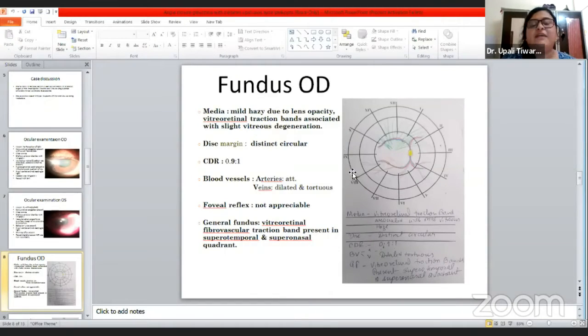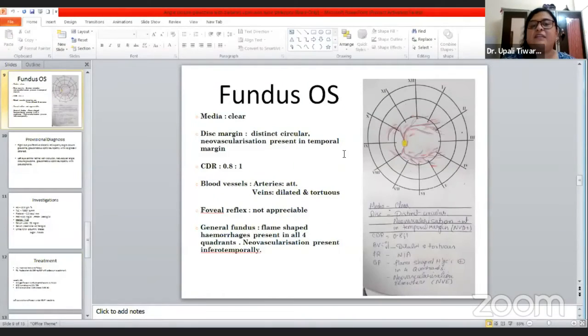The patient did not comply for fundus pictures as she was in significant pain, so we drew the fundus findings. In the right eye, media was mildly hazy due to lens opacity. There were vitreoretinal fibrovascular traction bands with slight vitreous degeneration. Disc margin was distinct and circular, CDR was 0.9:1. Veins were dilated and tortuous. Foveal reflex was not appreciable. Vitreoretinal fibrovascular traction bands were present in the supratemporal and supranasal quadrants. In the left eye, media was clear, disc margin was distinct, neovascularization was present at the temporal disc margin, CDR was 0.8:1. Multiple flame-shaped hemorrhages were present in all four quadrants and a neovascularization tuft was present inferiotemporally, suggesting CRVO.